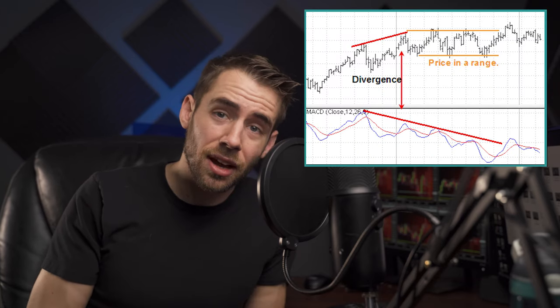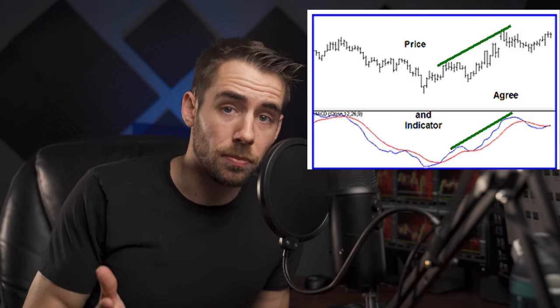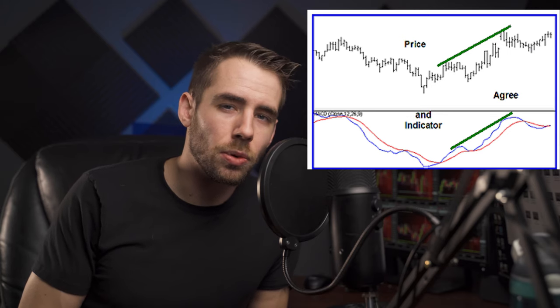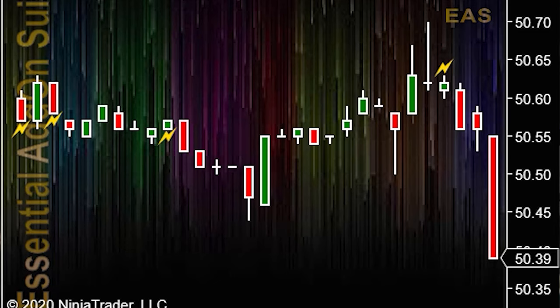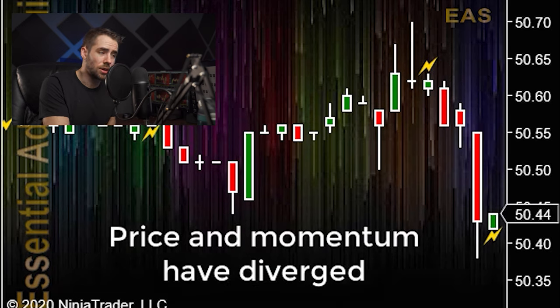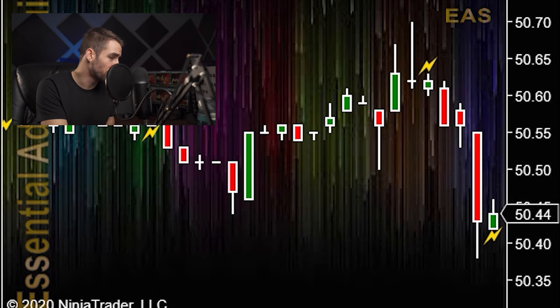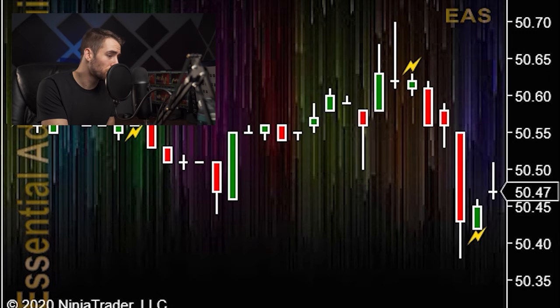Next, we have our McDiver and flash divergence indicators. This tells us when price and momentum have diverged — moving away from each other. It's most common for price and momentum to move together, and when they get out of sync, price will almost always try to catch up with momentum. As you can see on this chart, every lightning bolt is our flash indicator, telling us that price and momentum have diverged. We then start to see a pullback once that flash has appeared.